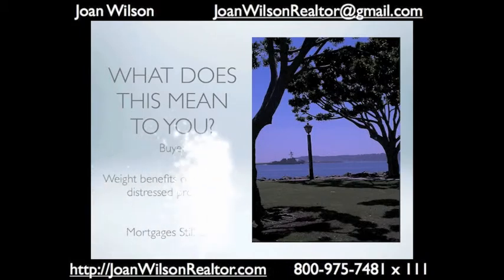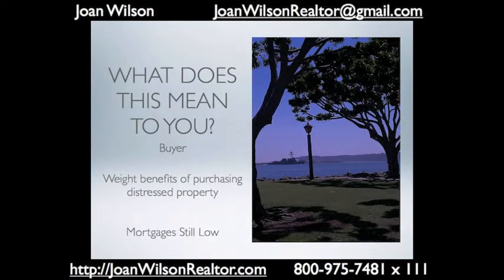So what does it mean to you as a buyer? You need to weigh the benefits of purchasing a distressed property and be very careful. As realtors we can give you advice — we know about what things cost — but until you get into it, you never truly know.